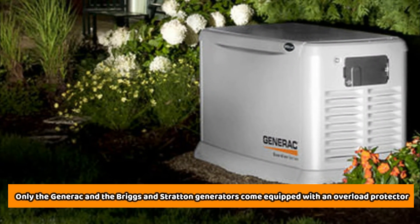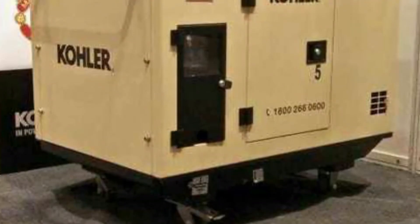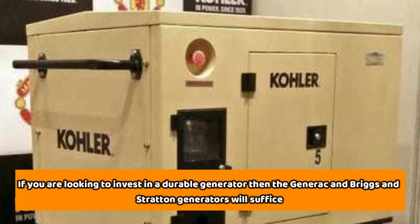Of the three generators, only the Generac and the Briggs & Stratton generators come equipped with an overload protector, whereas the Kohler generator doesn't have one. If you're looking to invest in a durable generator, then the Generac and the Briggs & Stratton generators will suffice.